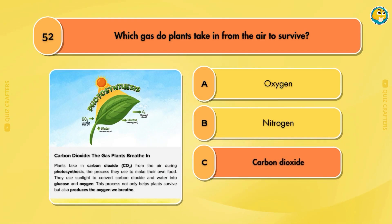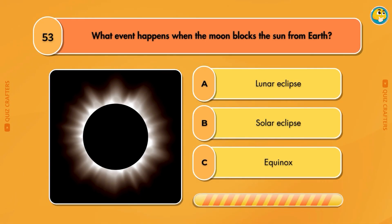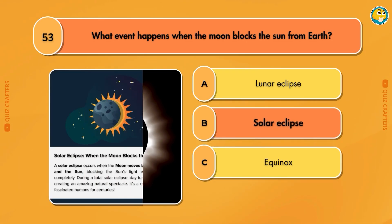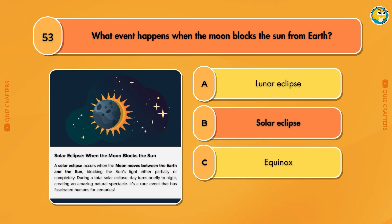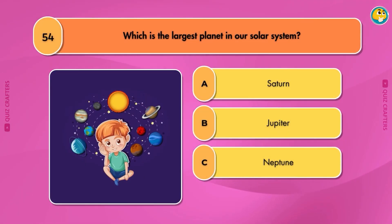Carbon dioxide. What event happens when the moon blocks the sun from Earth? Solar Eclipse. Which is the largest planet in our solar system?